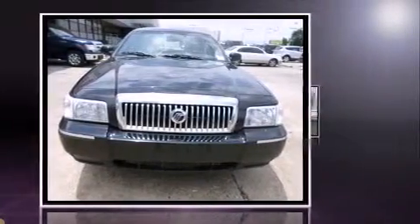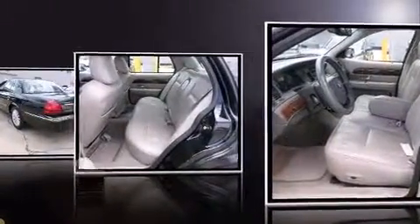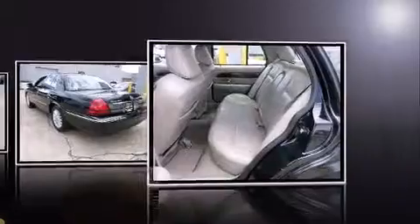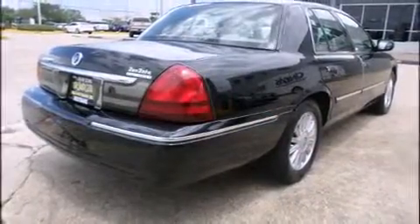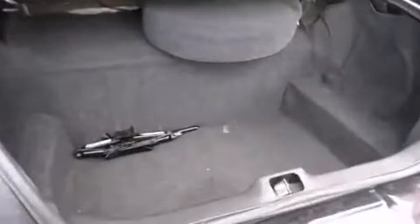All of the following features are included: one-touch window functionality, a trip computer, a front bench seat, heated door mirrors, and more. Features such as automatic climate control and leather upholstery prove that economical transportation does not need to be sparsely equipped.